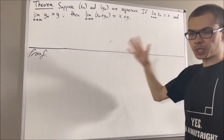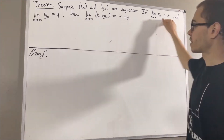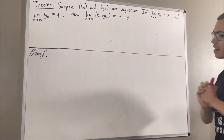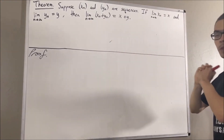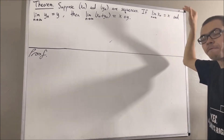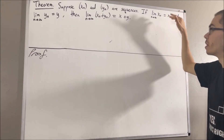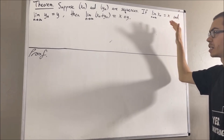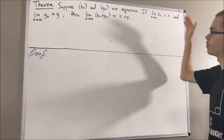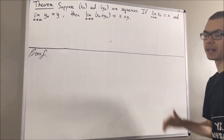Now, before we get into the proof, I would first like to clarify what these expressions mean. By definition of the limit of a sequence, to say that xn converges to x means that for every epsilon greater than 0, there exists a positive integer k such that for all positive integers n greater than or equal to k, the absolute value of xn minus x is less than epsilon.